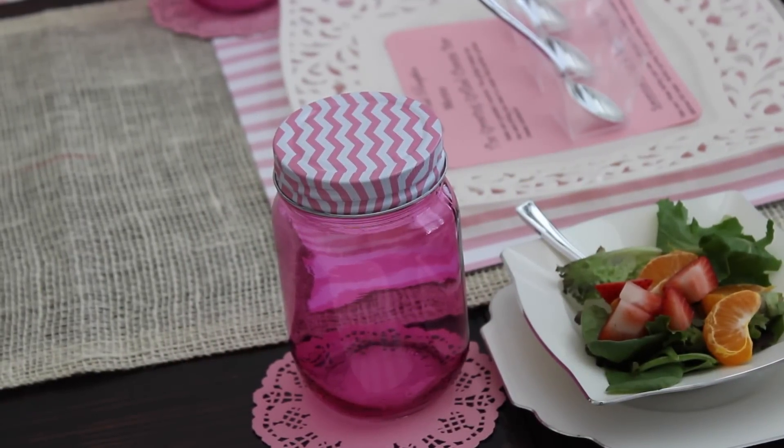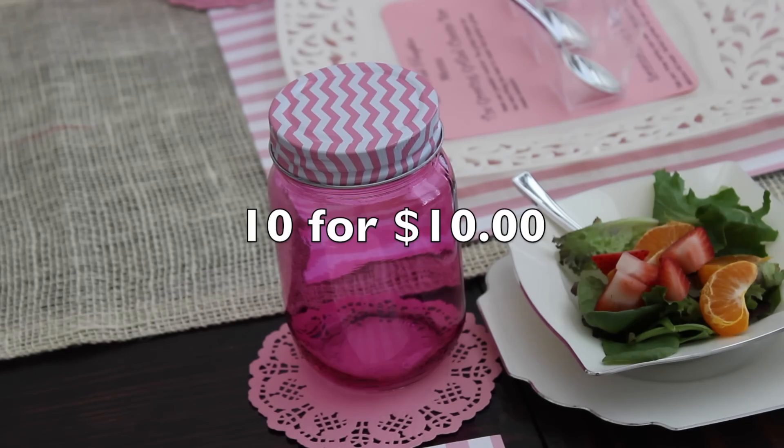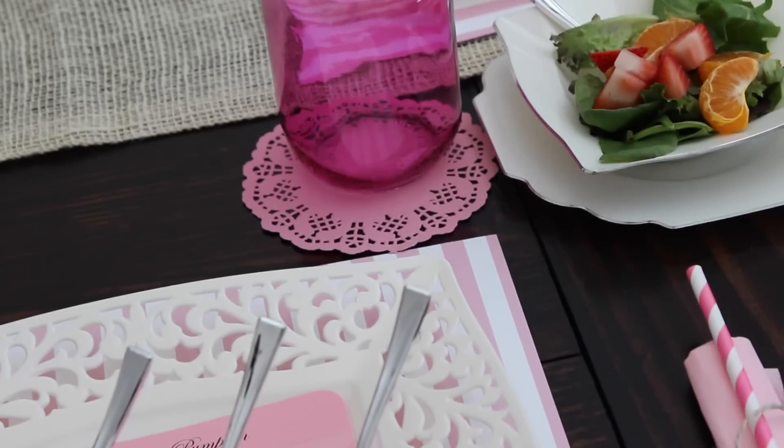I got these glass pink mason jars from Michaels, tinted for a dollar — they had all kinds of colors. This was great because the jars served as the guests' cups during the party, and then guests got to take them home as a favor.